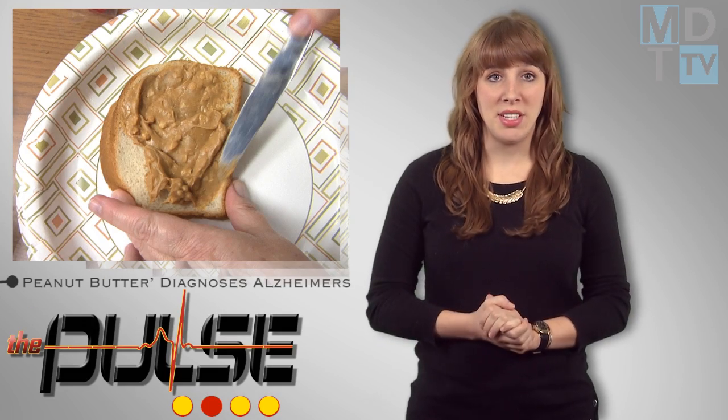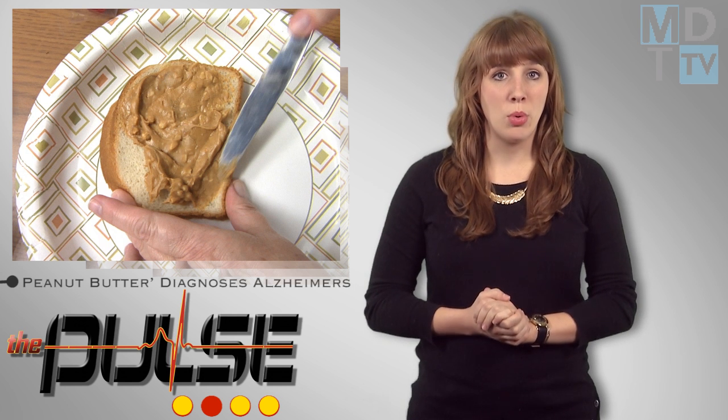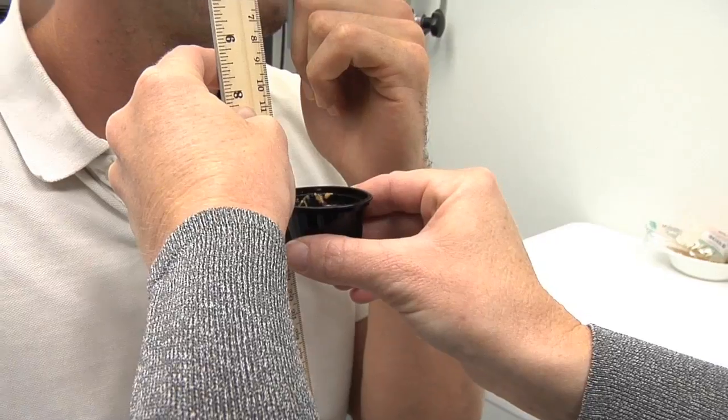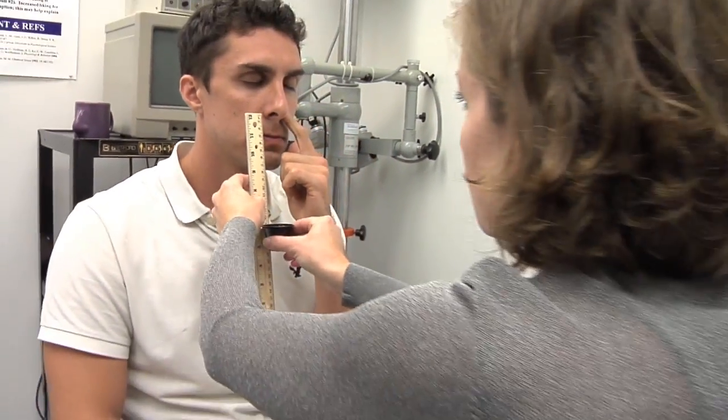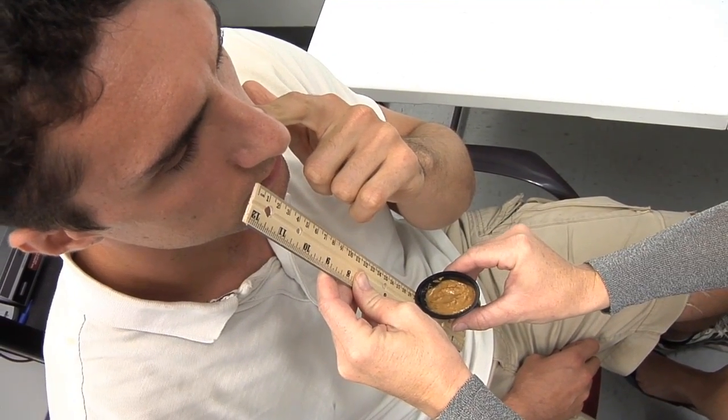One of the first places in the brain that degenerates in people with Alzheimer's disease is the front part of the temporal lobe, which develops from the smell system. So by testing a patient's ability to smell, researchers are now able to confirm diagnosis of early cases of the disease by using a dollop of peanut butter and a ruler.